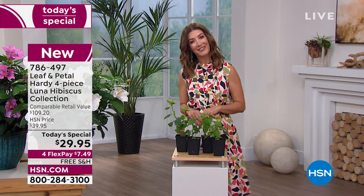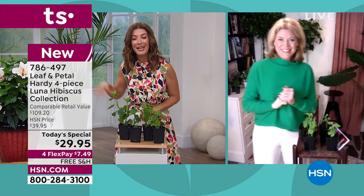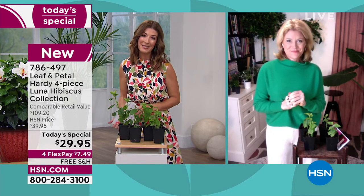Rochelle Greyer is gonna take you shopping. Welcome back, great to see you. Everybody's talking about the amazing blooms and how pretty the hibiscus plant is.